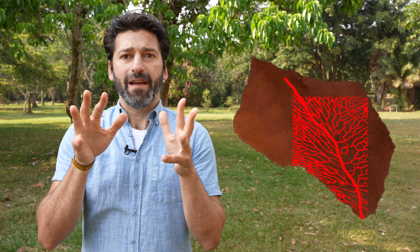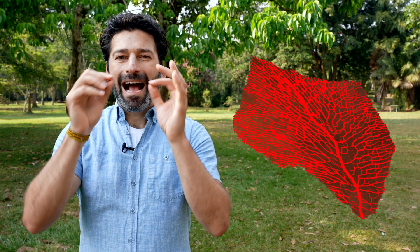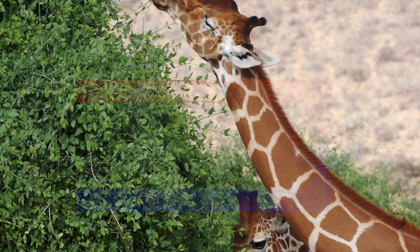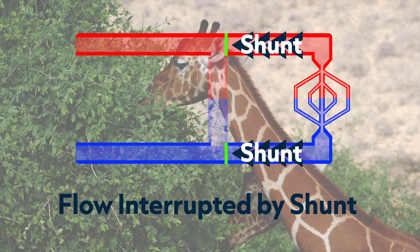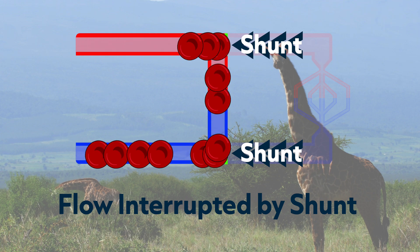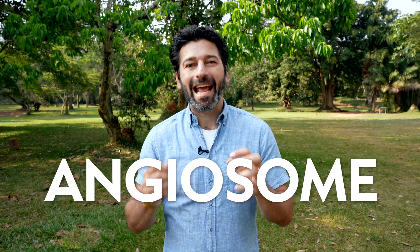Each of a giraffe's spots has a main artery and lots of little blood vessels that fan out to fill the spot — kind of like the veins on a leaf. Around the outside of each spot there's a big, thick vein. Giraffes can quickly dump warm blood from the arteries into these veins using something called a shunt, which acts like a traffic light. Instead of going from the big arteries through the capillaries, the blood goes in the other direction, right into the veins. This whole system — the branching arteries, the surrounding vein — is called an angiosome.